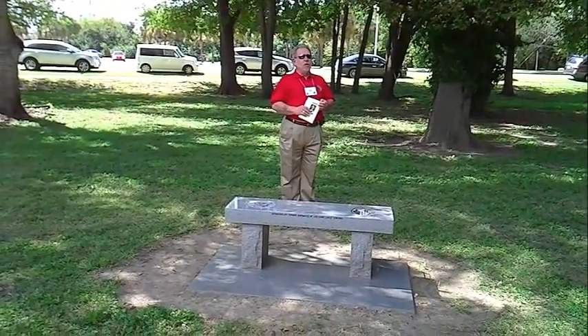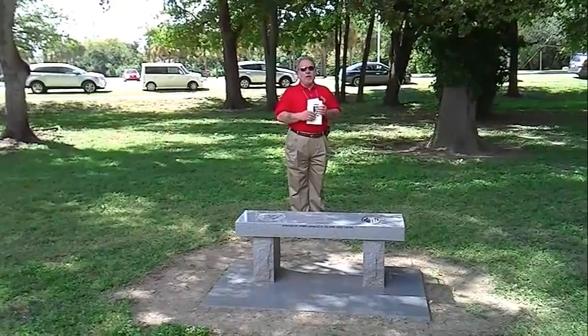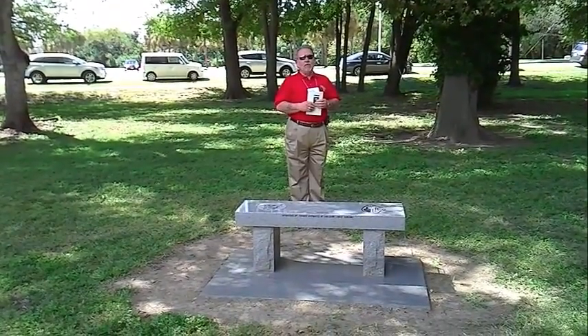Those on eternal patrol — in the hospitality room at the hotel this afternoon at 3 o'clock, we invite you all to attend.